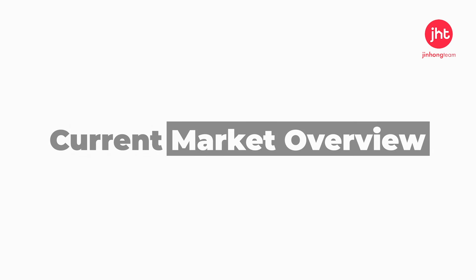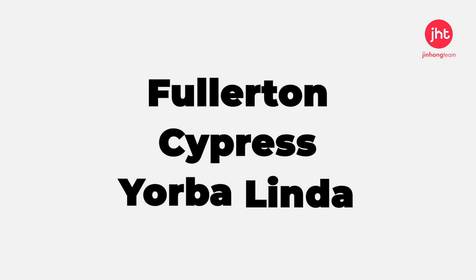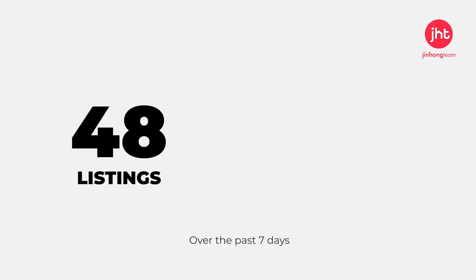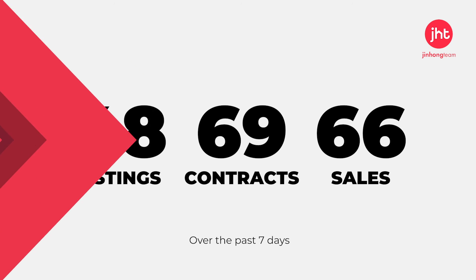In the current market overview of the areas of Fullerton, Cypress, and Yorba Linda over the past seven days, there are 48 new listings on the market, 69 new contracts, and 66 sales.